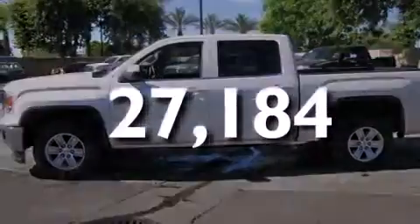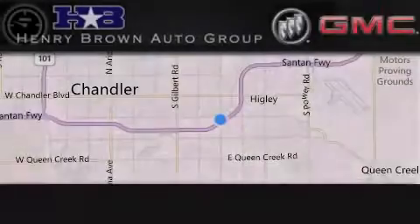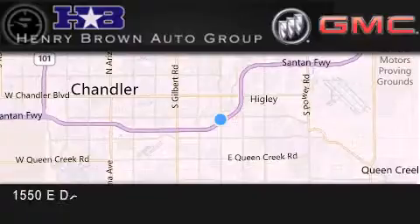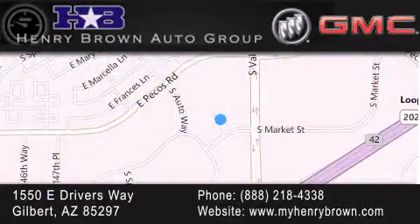Call now to find out how you can own this breathtaking automobile. Henry Brown Buick GMC is located at 1550 East Drivers Way in Gilbert — family owned and operated, offering every customer a premier experience. Cars and trucks and trades are worth more at Henry Brown Car and Truck Store.